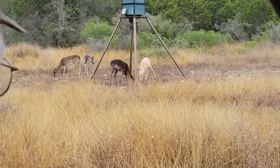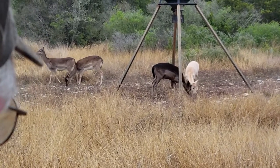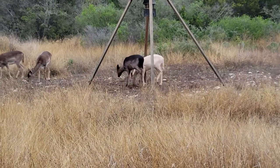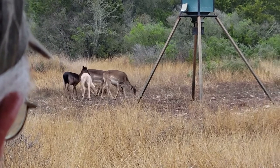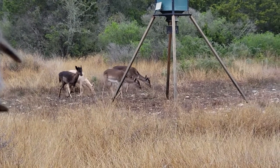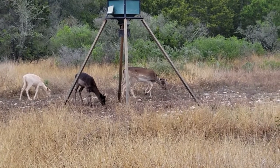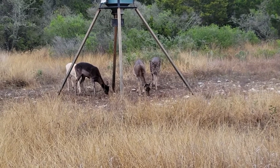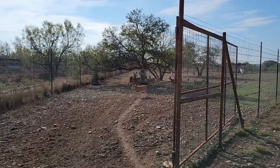I drove up on these young fallow deer bucks — all three phases. They've got the white, the black, and the spotted fallow deer, all three on the ranch. Those are all just young youngsters, nubbing bucks if you will. They do have corn feeders at all the blinds, but the protein feeders are just out in the brush.